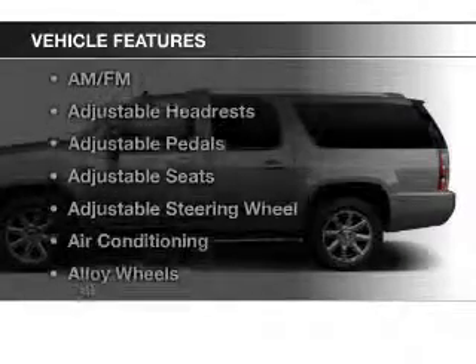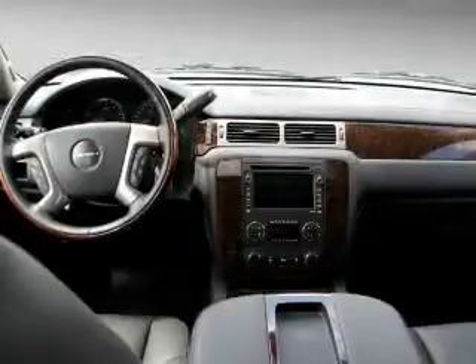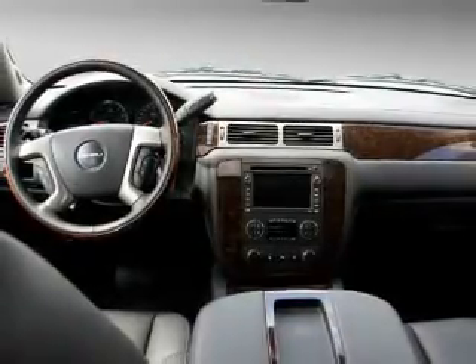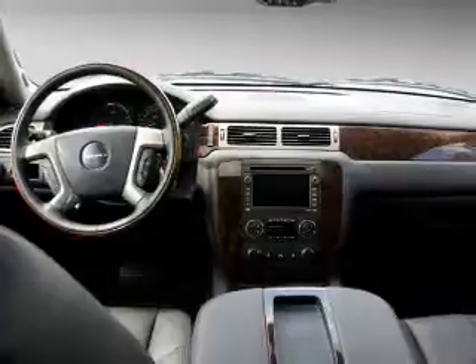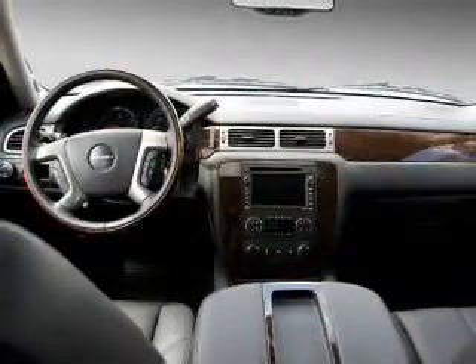And with these notable features, you won't want to miss out on the opportunity to own this amazing ride: keyless entry, power windows, cruise control, an AM-FM stereo, satellite radio, power mirrors, power steering. Let us put you in the driver's seat today. Call or click to contact us.